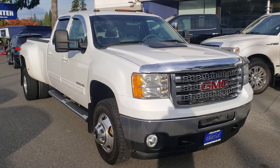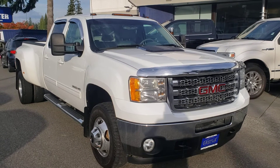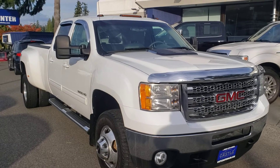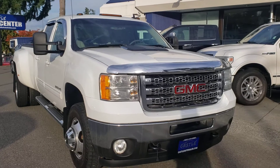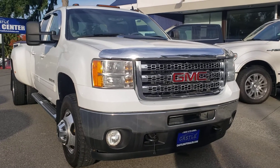I believe this one is a certified pre-owned, but just reach out and give me a call or a text for further details. Just like in all my videos, we're going to do the outside.